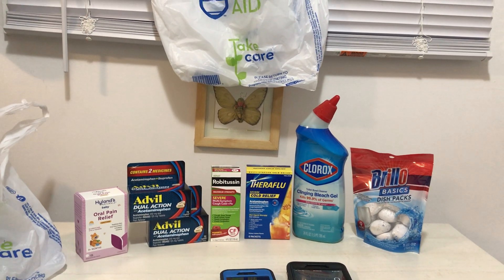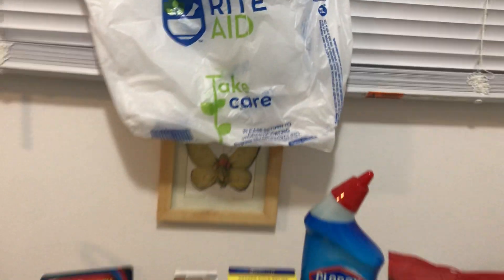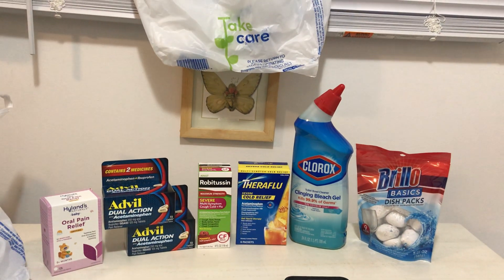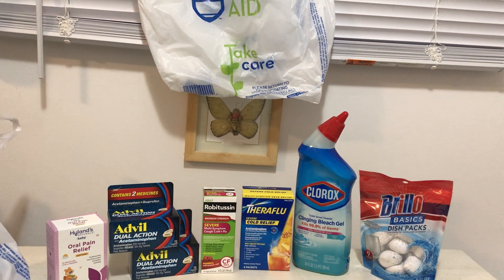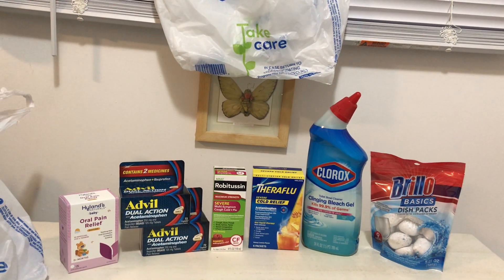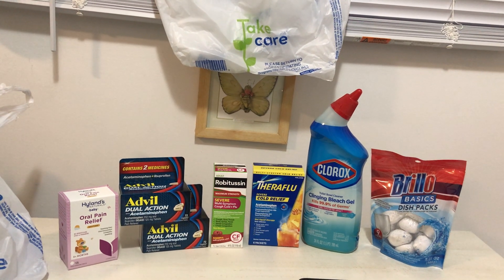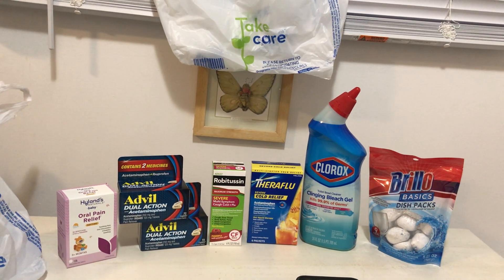Hello everyone! In today's video, I'm sharing with you my Rite Aid store shopping haul. I did happen to come out to my local Rite Aid store this week to take advantage of some pretty great and amazing sales and savings.